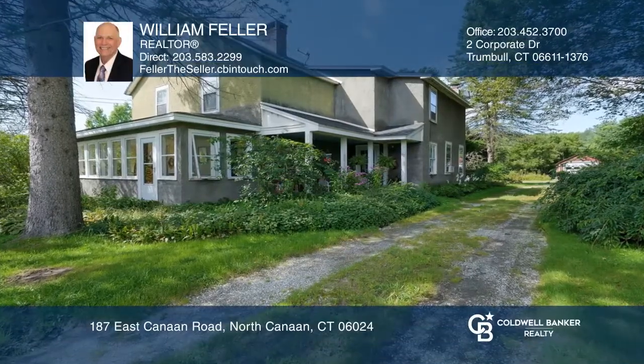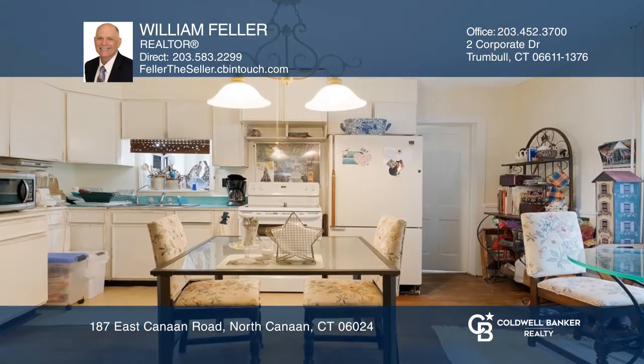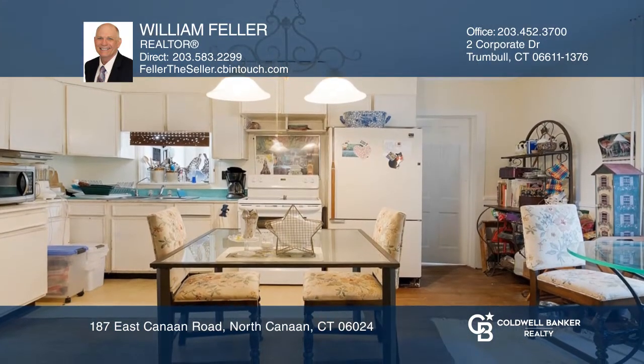Enjoy country living in this spacious eight-room colonial. Features include hardwood floors, an enclosed sun porch, and a family room with a wood stove.